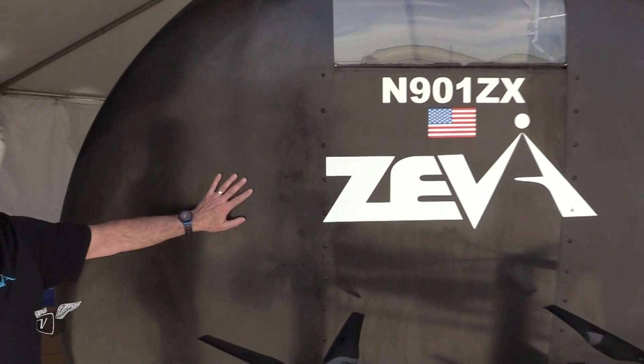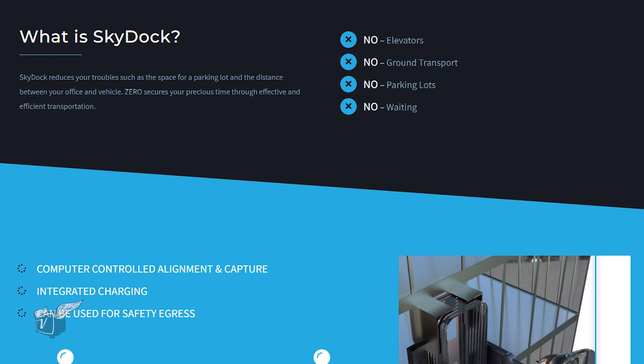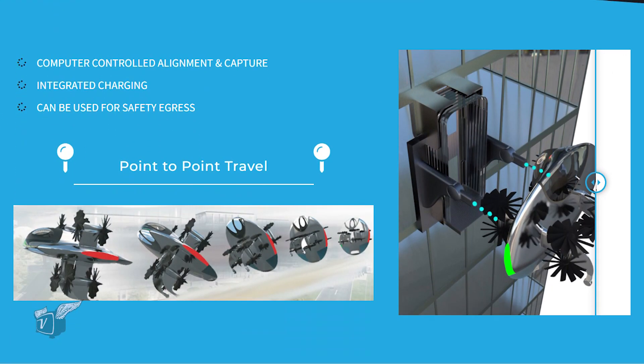What sort of applications do you foresee for this? Initially, we think it'll have some applications for defense and also first responders, and then ultimately our goal is to get this into the consumer market — we want to have a Ziva in every garage by 2040. That's aggressive, but there are a lot of practical applications. You think about ambulances stuck in traffic trying to get to a scene of an accident — you don't have that with this. You could get a first responder and aid person in there in minutes, where on the ground you could be stuck for 10 or 20 minutes.